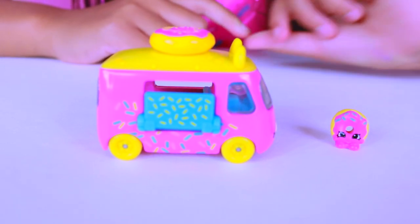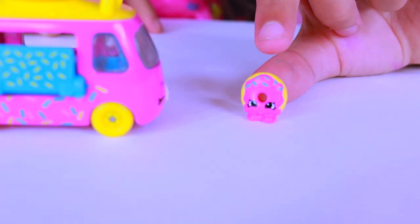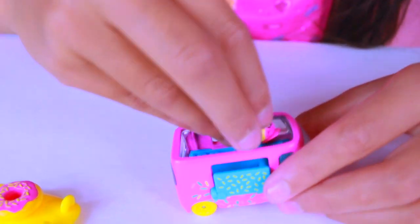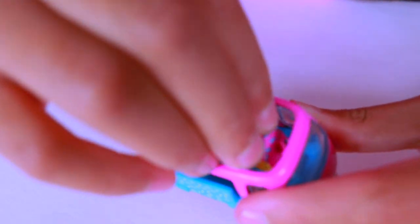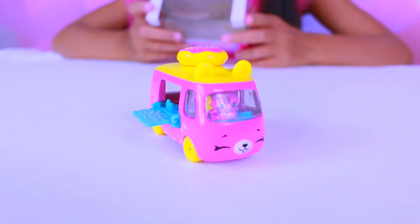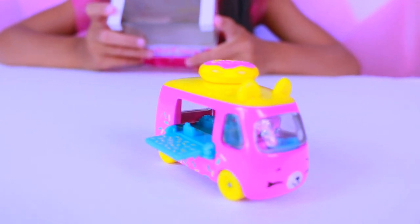This is the Donut Express and it also comes with a mini Shopkin that's a donut. There's an opening and you can take off the lid and put her in, and there's a little hole where you can stand her in. Name: Donut Express. Model: Fun Food Van. A whole lot of sweet tasting styling.